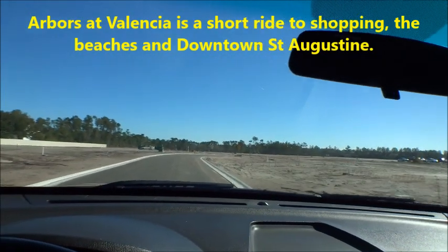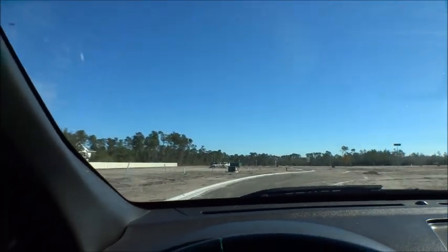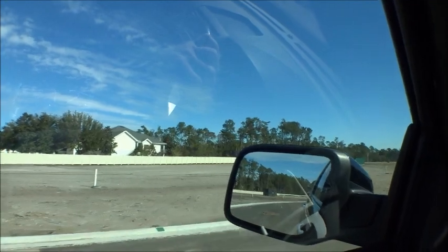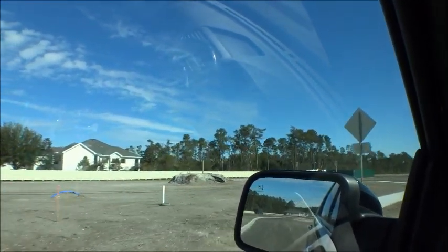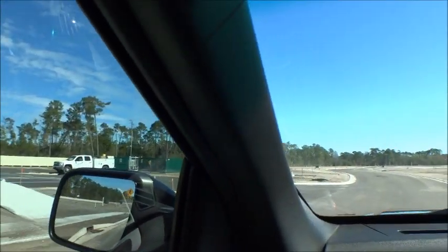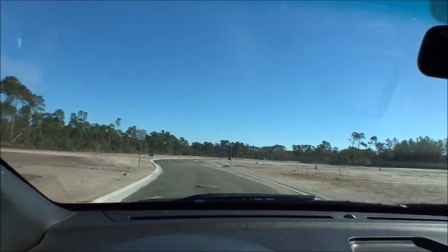There are going to be two entrances, which is always nice and makes it easy for folks. There's also going to be some green space for the community to utilize — over here on the left I can see a little parking area they've put in. Arbors at Valencia by Lennar Homes is going to be a really cool place.